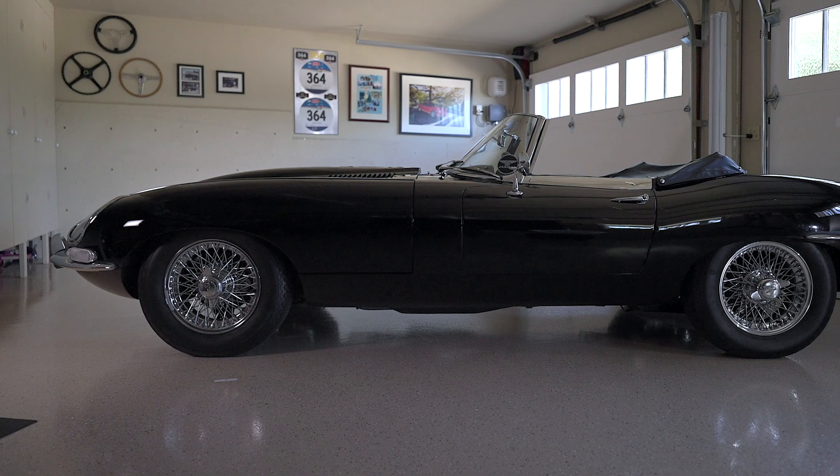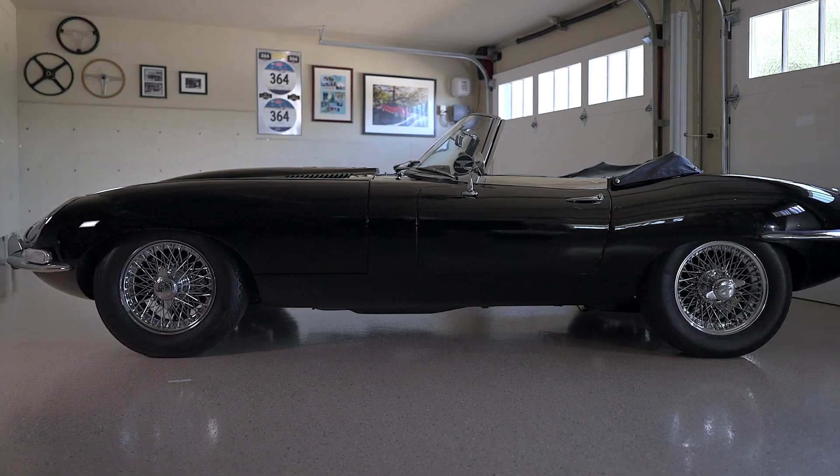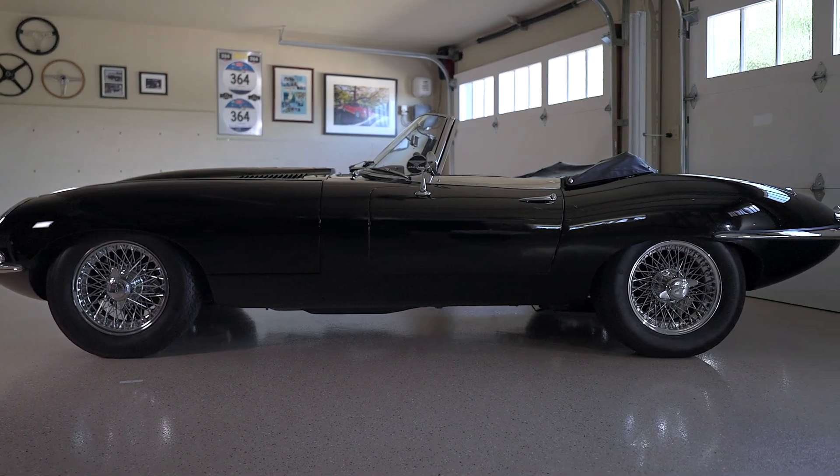I was specifically looking for an original car, and to find a car like this where I'm the third owner — the car had 25,000 miles when I bought it — that was a real, real special find. So I ran to buy the car.